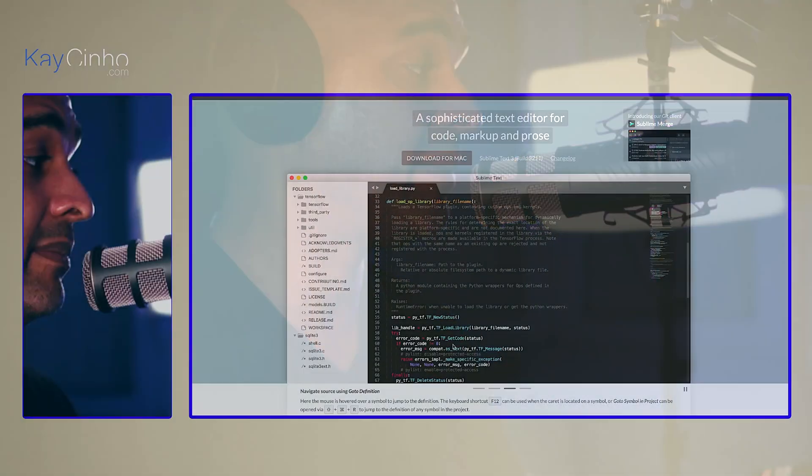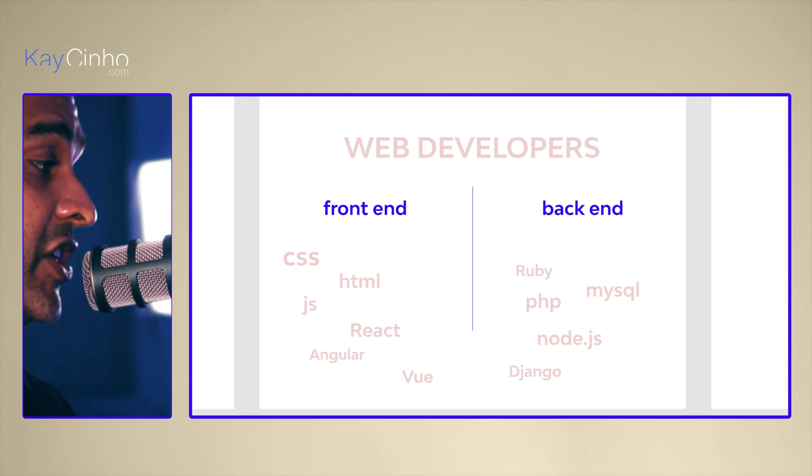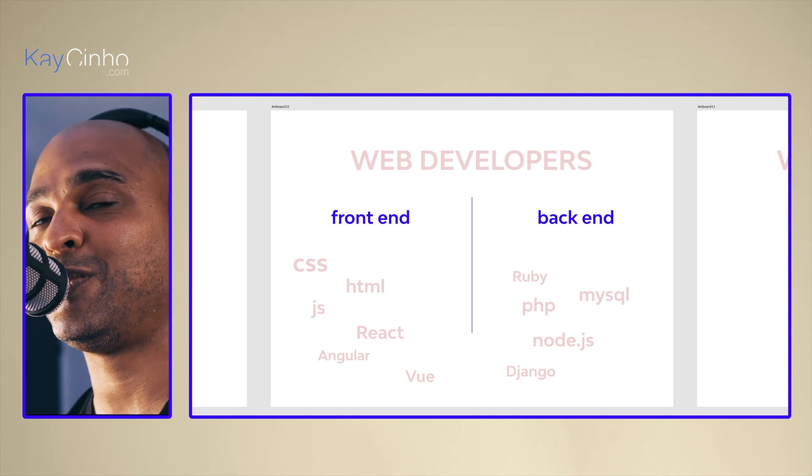When it comes to web developers, they mainly use integrated development environments, or IDEs, like Sublime Text — and there are many more. They can code from scratch or use frameworks like Django, Rails, Laravel, Angular, React, or Vue, just to name a few. Web developers also divide into sub-branches: front-end developers and back-end developers. Front-end developers transform the design into a functional web interface using HTML, CSS, JavaScript, and frameworks like Angular, React, or Vue. Back-end developers create the system structure, databases, data structure, and algorithms, using things like PHP, Ruby, or MySQL.